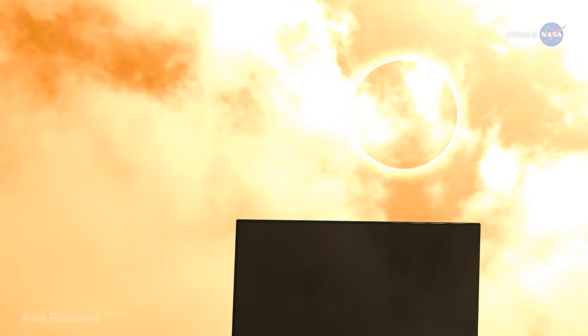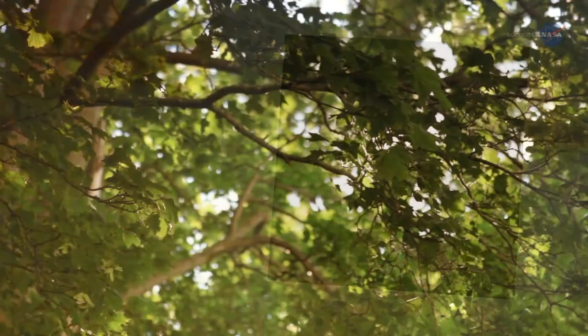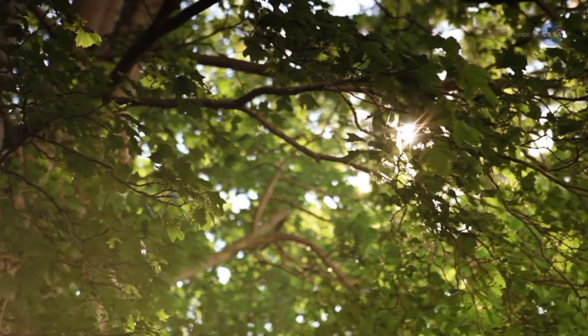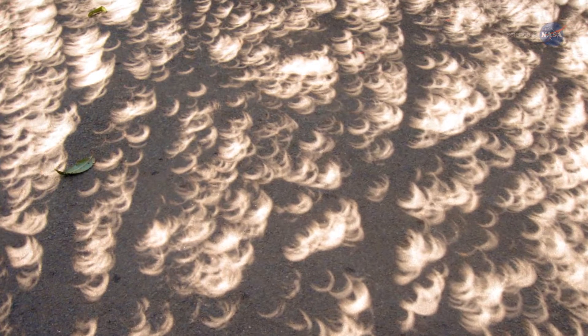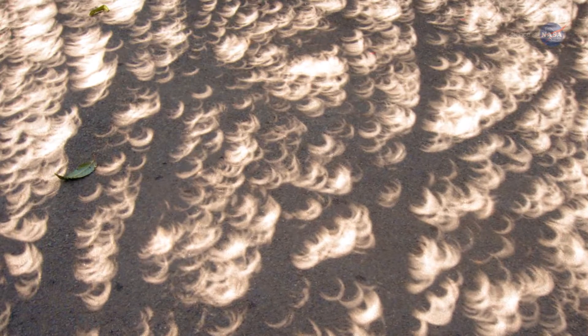Do not attempt to observe the eclipse directly with the naked eye. Observers still need to use a solar filter or some type of projection technique. A widely available filter is number 14 welder's glass or darker. Another option is to look at the sun-dappled ground beneath leafy trees. The sight of a thousand crescent-shaped sunbeams swaying back and forth on a grassy lawn or sidewalk is unforgettable.